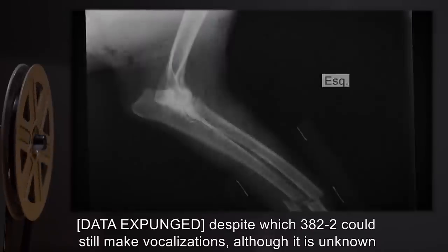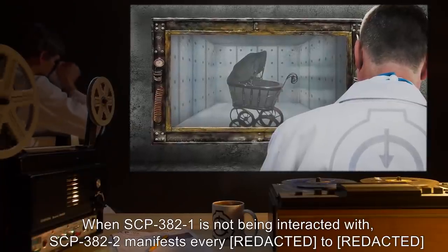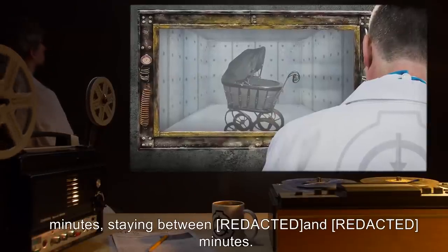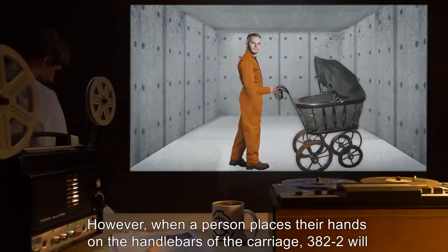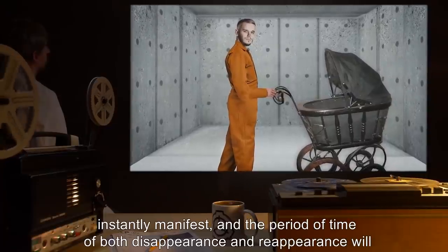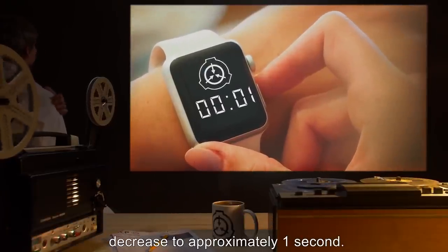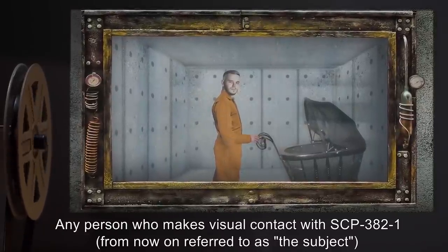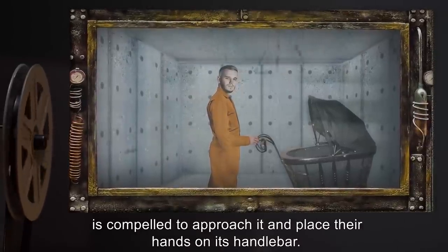When SCP-382-1 is not being interacted with, SCP-382-2 manifests every few minutes, staying between one and several minutes. However, when a person places their hands on the handlebars of the carriage, 382-2 will instantly manifest and the period of both disappearance and reappearance will decrease to approximately one second. Any person who makes visual contact with SCP-382-1 — from now on referred to as the subject — is compelled to approach it and place their hands on its handlebar.